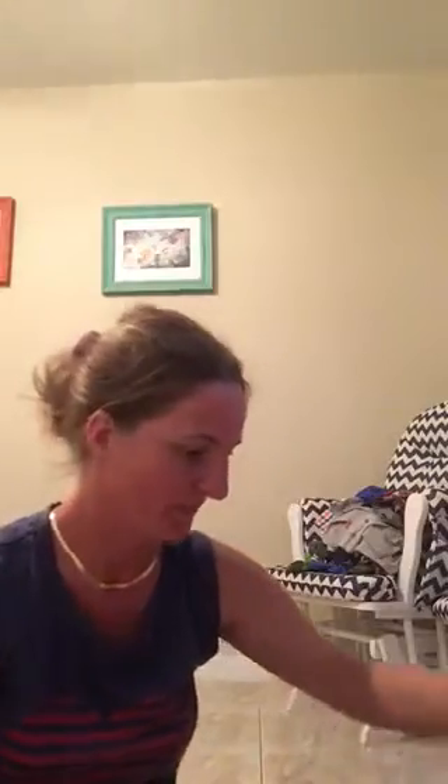Hi, I'm going to do a kind of small Dollar Tree haul today. I'm doing it in my son's bedroom, so I'm going to go ahead and get started. The first thing I got I have here in the basket.